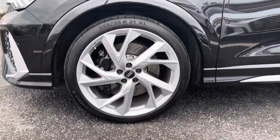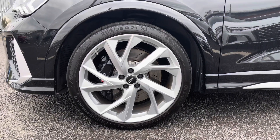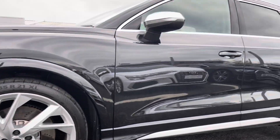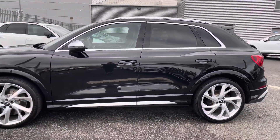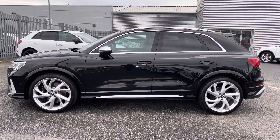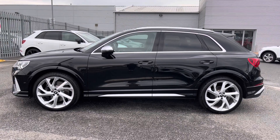It sits on these stunning 21 inch five arm trigon design alloy wheels which really complement the whole exterior look of this vehicle very nicely, alongside all of your aluminium door mirror housing, window trim and roof rails, and the privacy glass to both the rear and rear side windows.